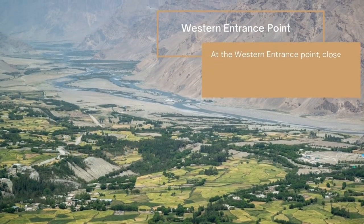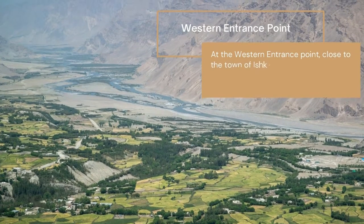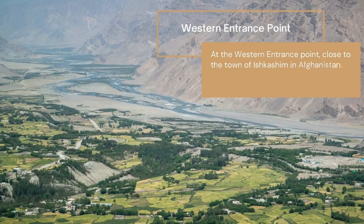At the western entrance point to the Wakhan Corridor, close to the town of Ishkashim in Afghanistan, the corridor is approximately 11 miles (18 kilometers) wide.